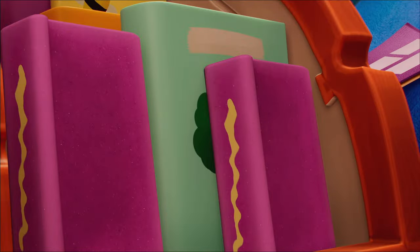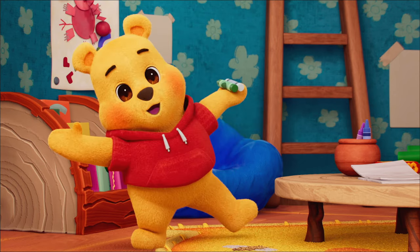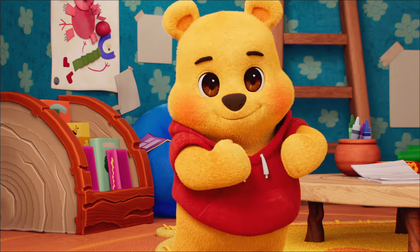With all the other books! What about these crayons? Oh, yes! On the table with the other crayons! You're good at this!